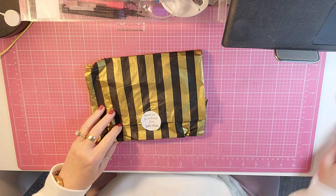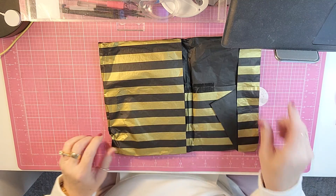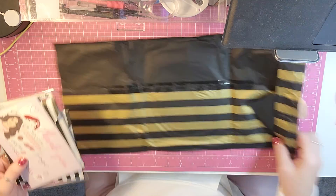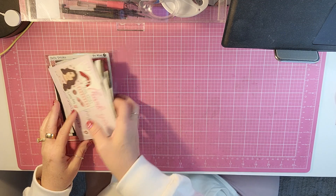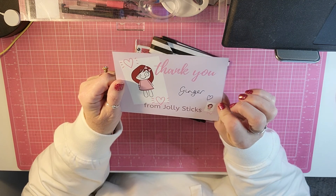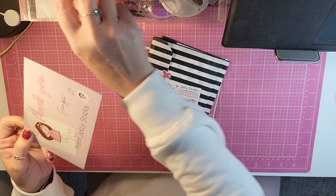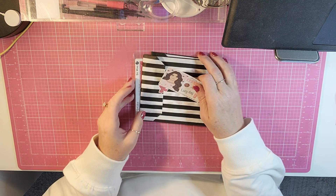I just received this the day before yesterday — on Monday — but she always has it packaged very nicely. And then it comes with a thank you from Jolly Sticks, which I always keep. She gives you a discount code on the back, so I always keep the little card. Plus she's so sweet — I love her little notes and things.